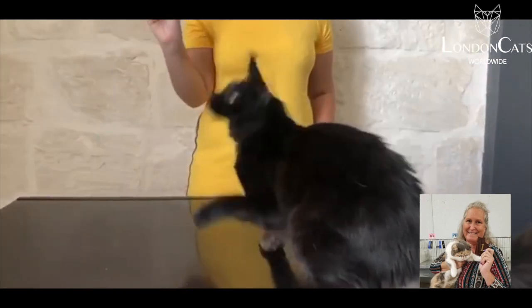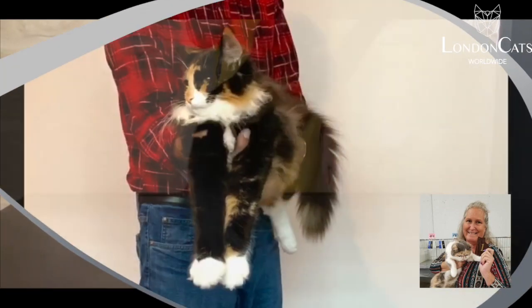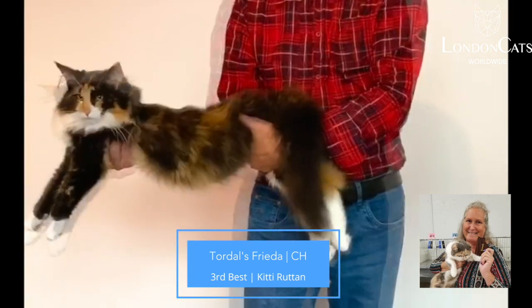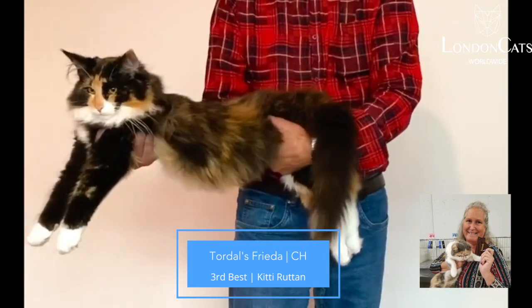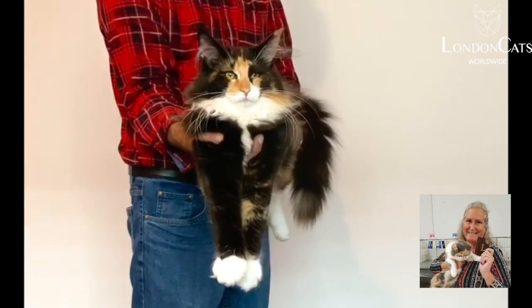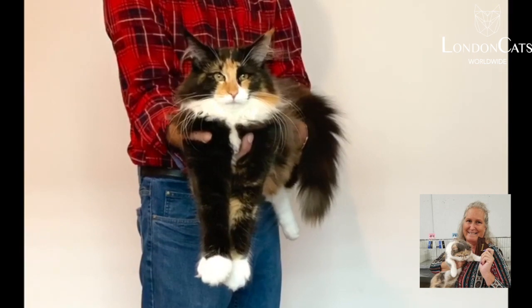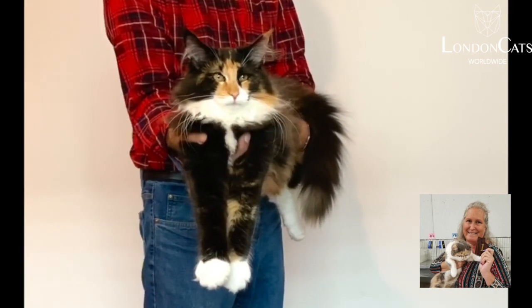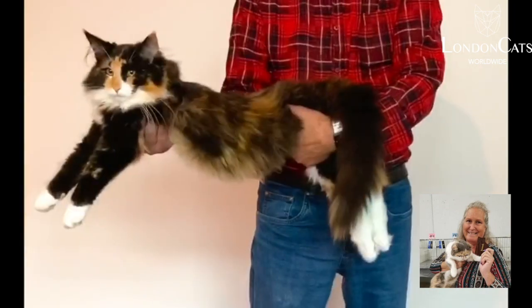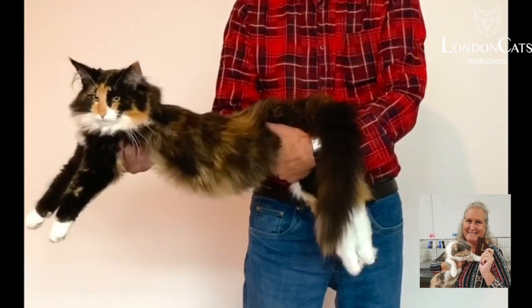This is my 3rd best cat — absolutely stunning Norwegian Forest Cat. She is rectangular, but nowhere near rectangular like the Maine. She has nice medium boning, beautiful, incredible straight profile, equilateral triangular head where her ears are just perfectly set. She has a wonderful shaggy outdoor coat.